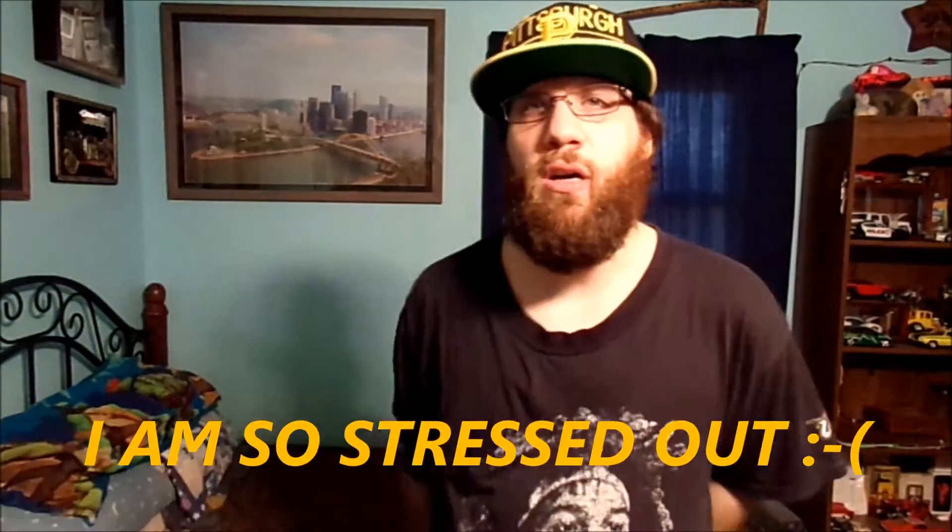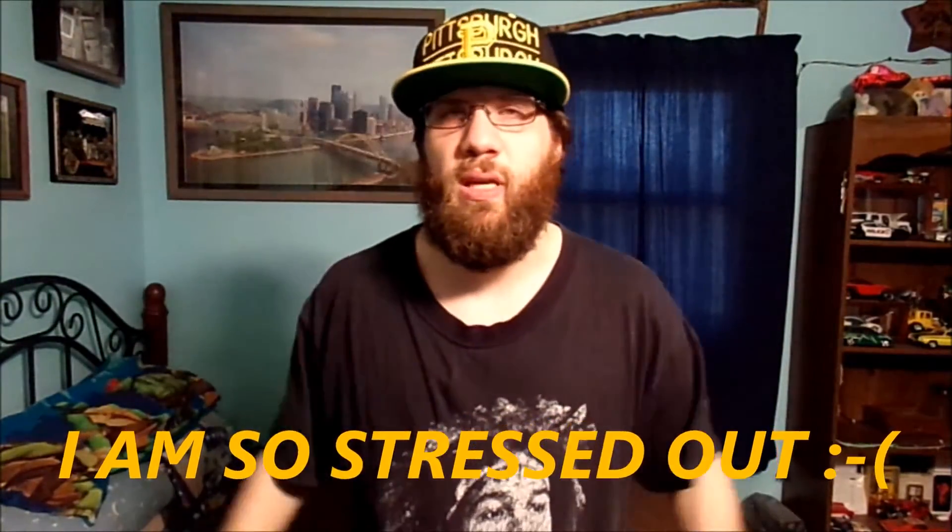Hello to all my wonderful YouTube fans. How are you today? Thank you so much for tuning in to today's awesome vlog. If you're curious about what I am doing today in my room...